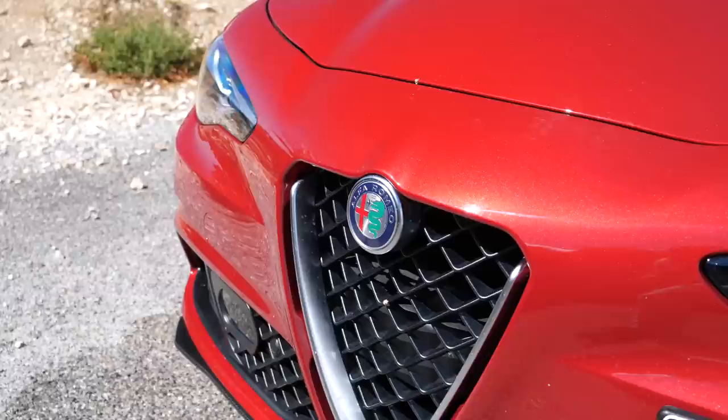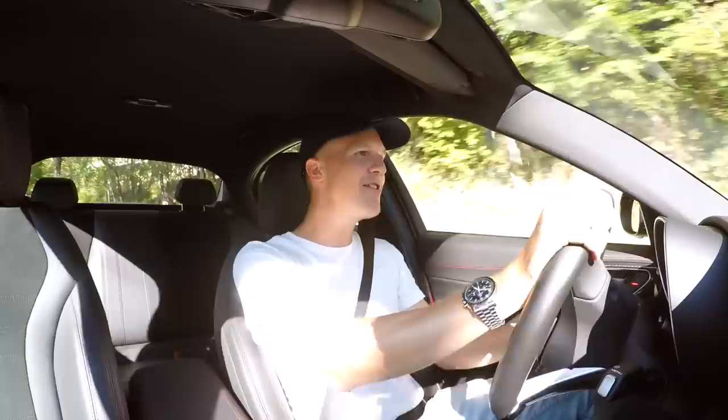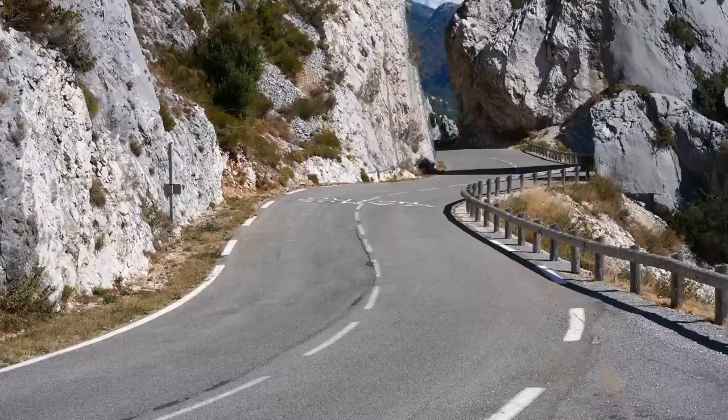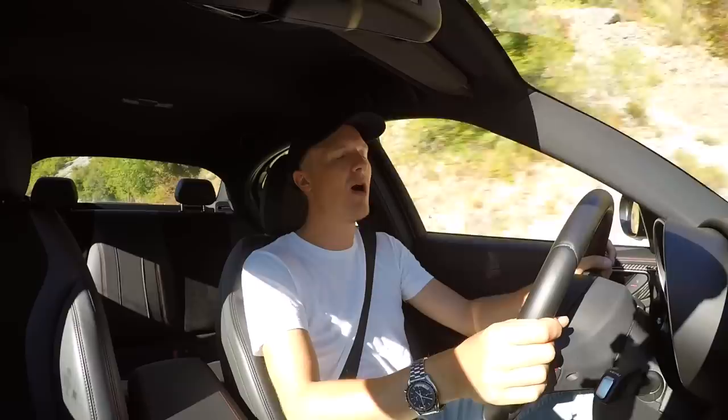Fair play, the M3 has its audience and they've improved it year on year - Paul absolutely loves his on Supercars of London. But it's still never done it for me, even with the competition pack. That could just be the type of car that it is, but this Giulia does really excite me as a daily.